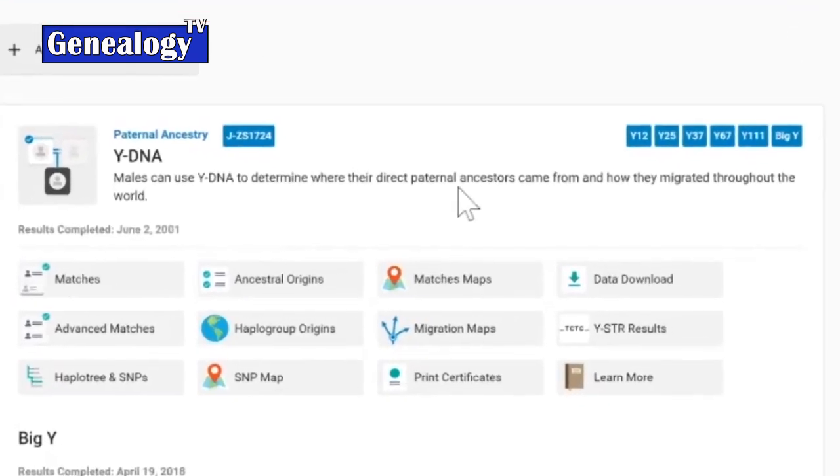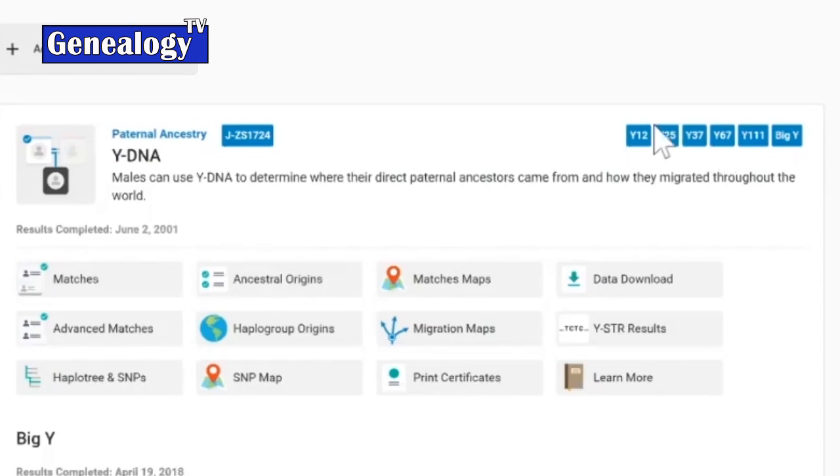We typically recommend the Y67 test in the beginning. These are all the tests that this person has taken. If you take a Y111, all of the other lower-level tests will also show up because you've tested all of those markers. The numbers refer to the number of markers being tested in the DNA. The higher the number of YDNA markers you test, the more finely tuned results you'll get — and that is correct.